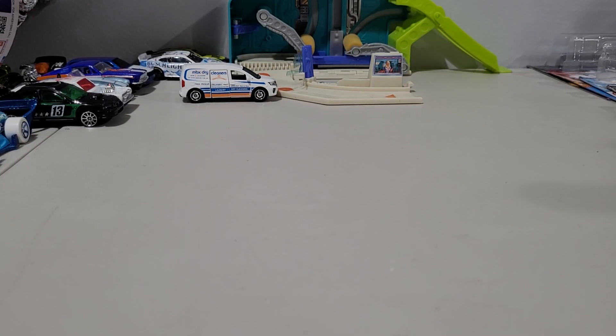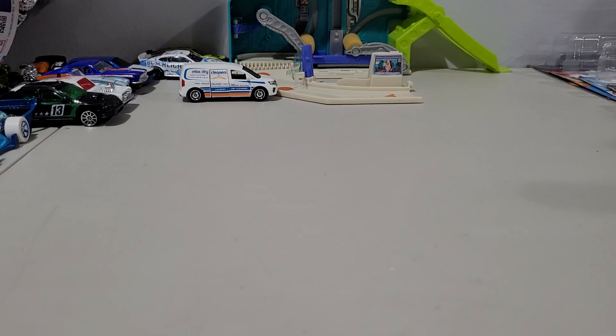Alright, back at it again. Another diecast video. This one's yet another sequel to another video that I've done. It is a follow-up to the video called The Two Week Old Haul.